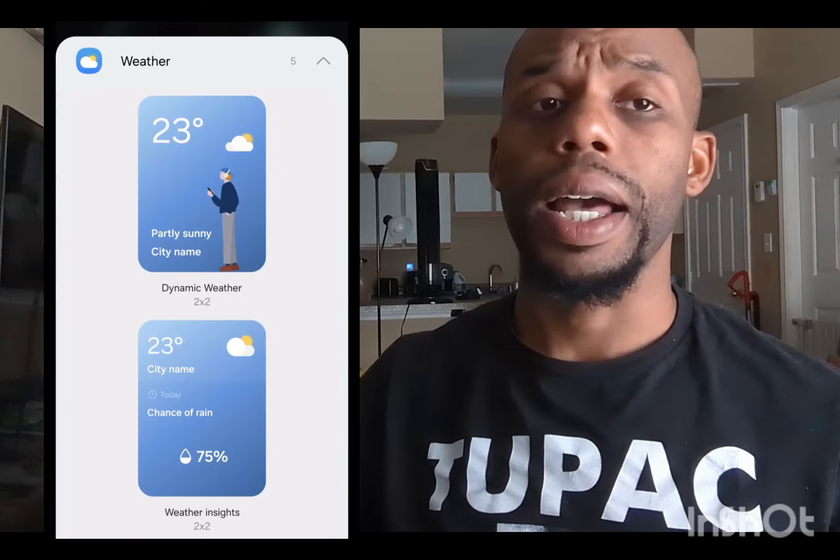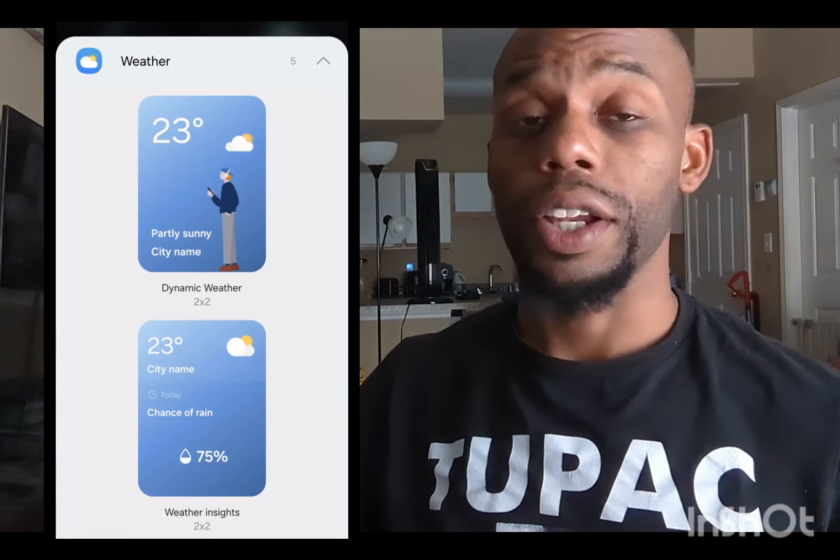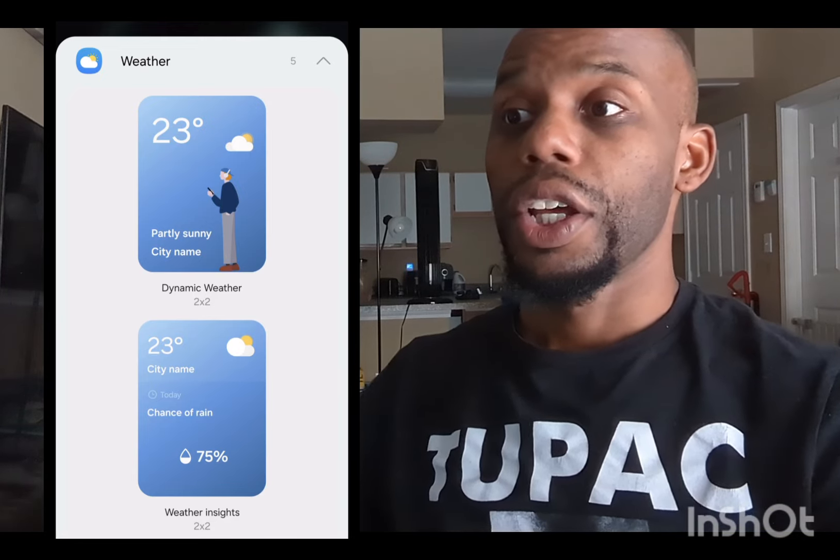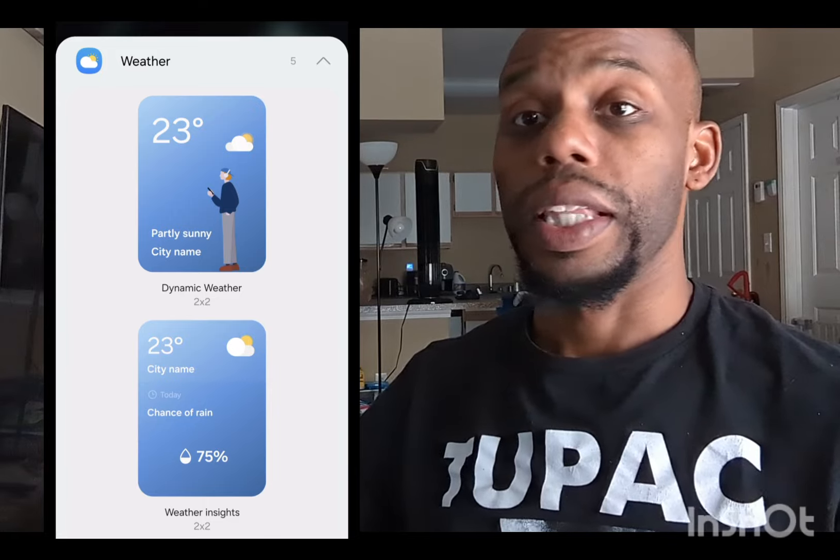That's really most of the stuff they're coming up with so far, and Android 14 One UI 6.0 should be coming out soon. That's really awesome and I can't wait to see it.